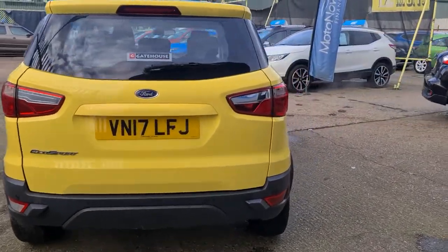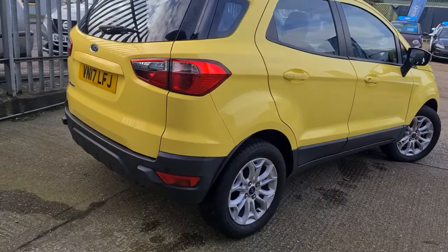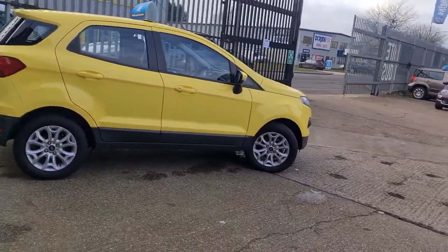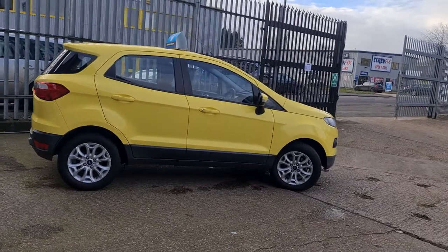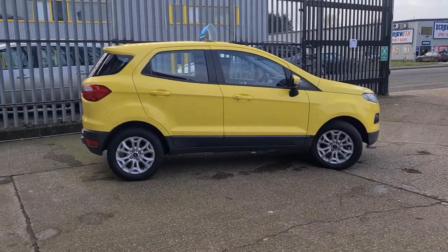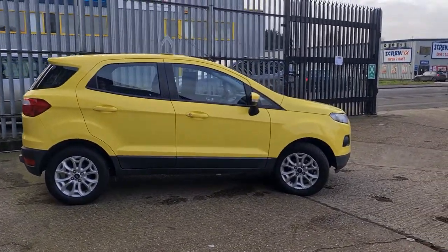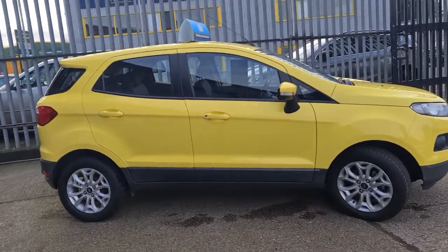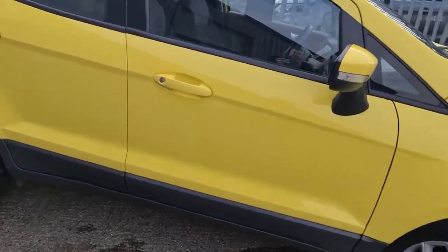A little bit about us here at Gatehouse Car Sales. We're part of a family-run dealer group here in Ellsbury with two franchise dealerships. That means all of our vehicles are prepared to the same main dealer standards and come with a three-month warranty as standard, with the opportunity to extend that. For added peace of mind, our cars also come with a 14-day money-back guarantee.